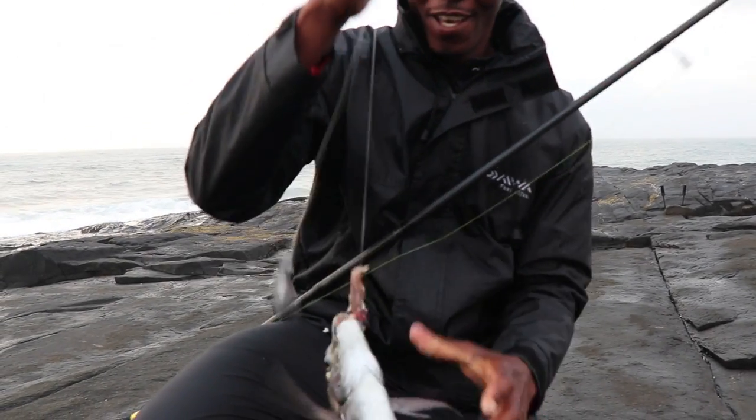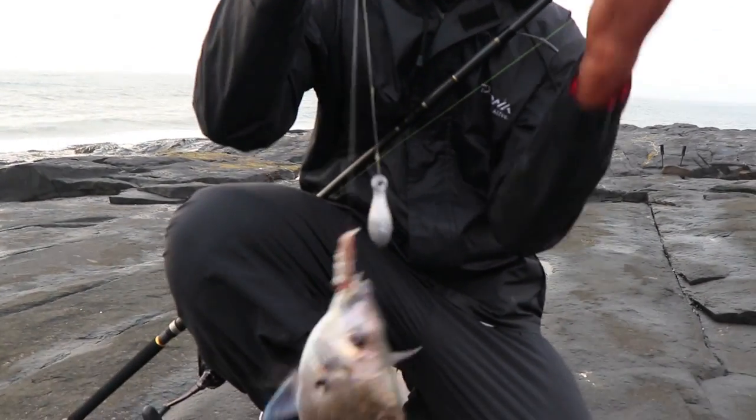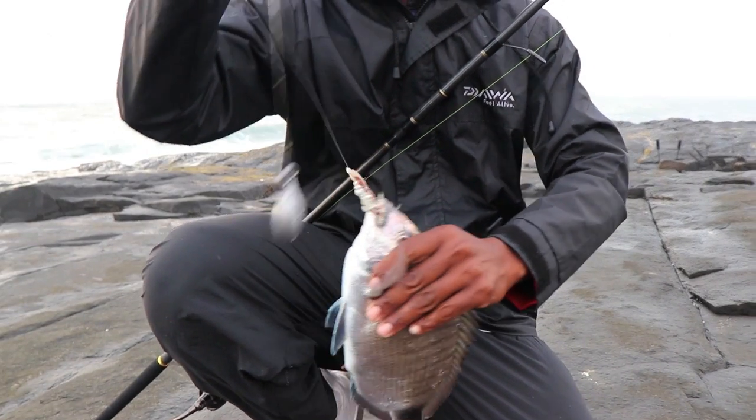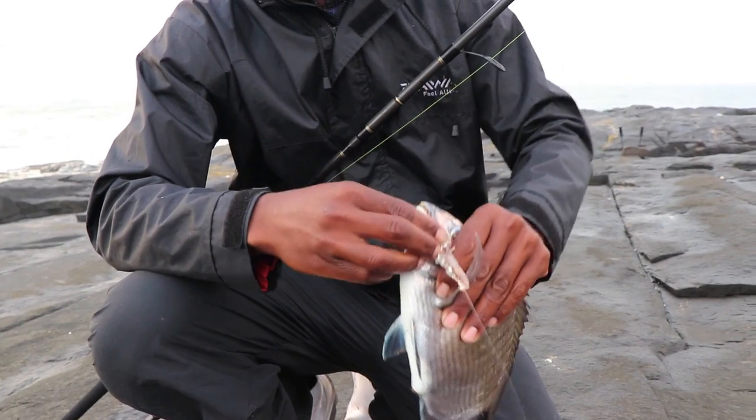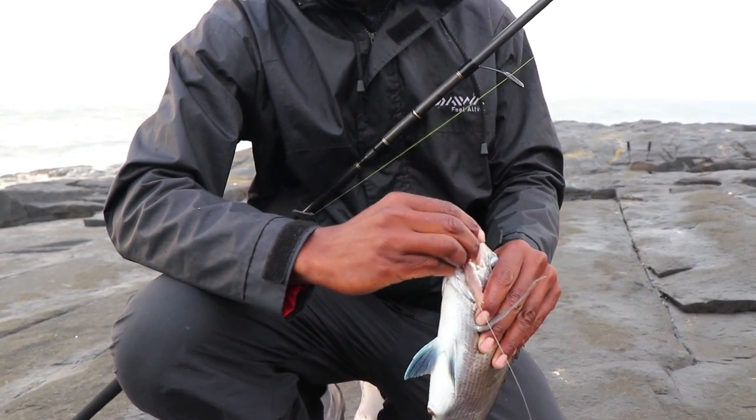There you go — because there's too many crabs in the water, we decided to just grab a small rod, put a small sardine on a small hook, and catch the blacktails. Try to run away from crabs.